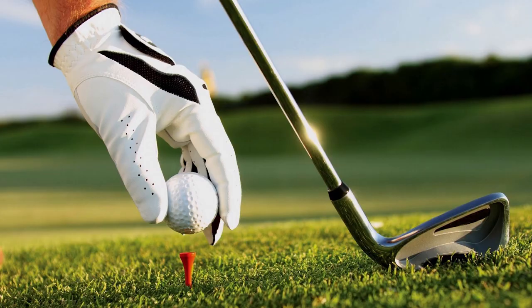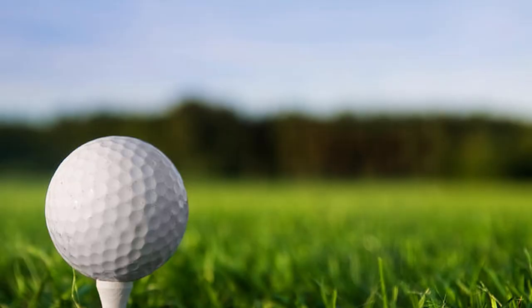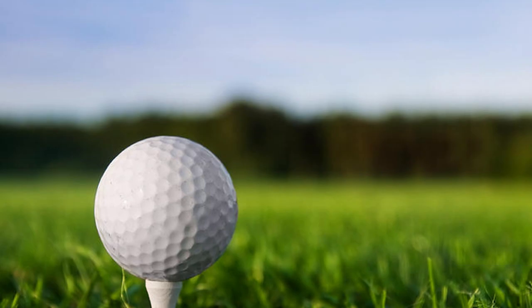Many senior golfers swear this golf ball travels much further than any other brand they've tried — some say the MG Senior will go up to 10 percent longer off the tee. However, many seniors claim this golf ball doesn't have a soft enough feel or sufficient greenside spin.